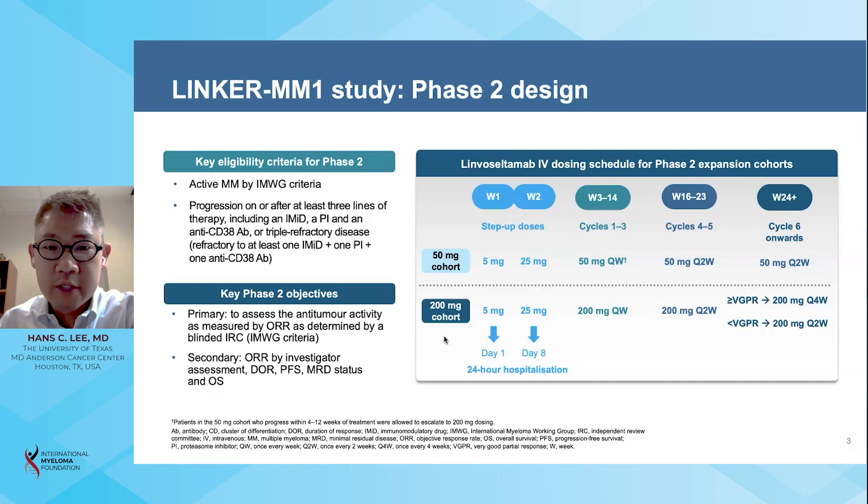Patients who enrolled on the study received limoseltumab intravenously, initially with two step-up doses of 5 milligrams and 25 milligrams one week apart — on week one, day one, and on week two, day one — with a 24-hour hospitalization after each of the two step-up doses for CRS monitoring.